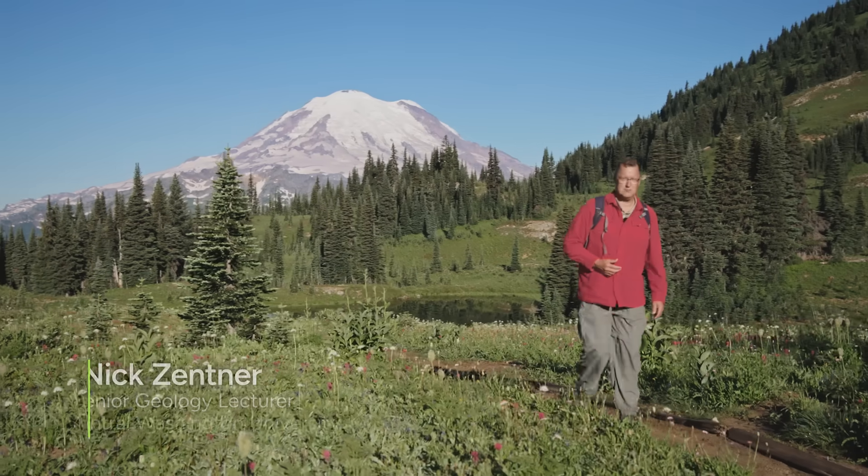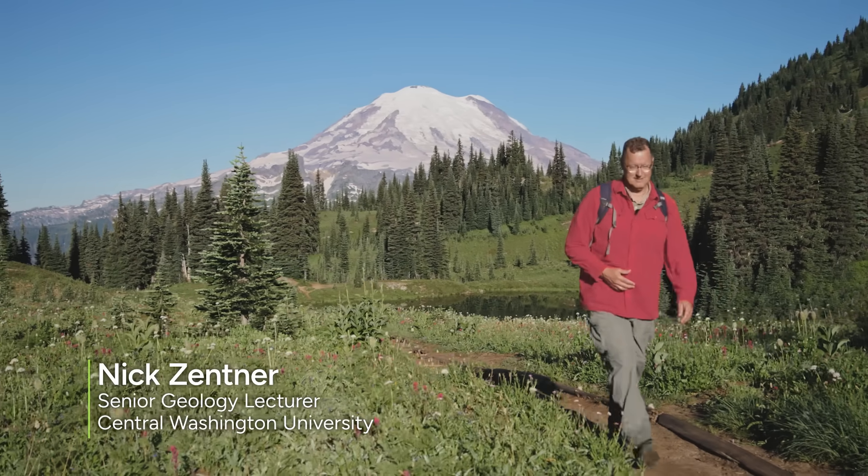Hiking through a magazine cover this morning. This is idyllic — Mount Rainier over my shoulder, Mount Rainier National Park, Chinook Pass. And the idea that that volcano has not always been here — that's our topic along this hiking trail.